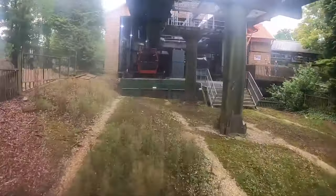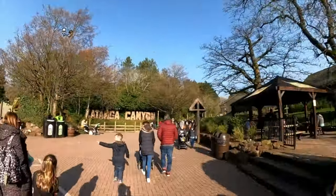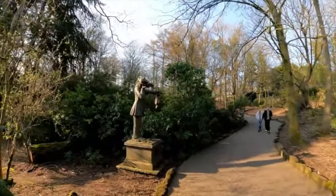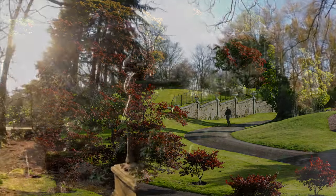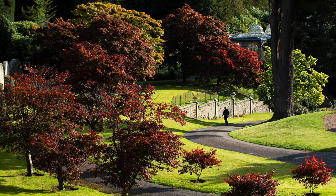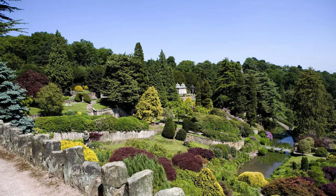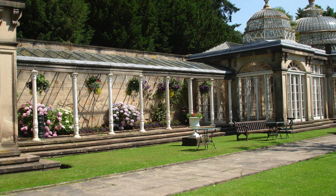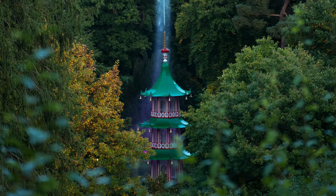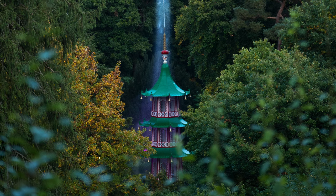At the moment, the Skyride is unavailable, so to get to the next land, you'll need to walk back through the previous lands, take the shortcut through Haunted Hollow, or take the scenic route through the gardens. If you're looking for a quiet place away from the busier areas of the park, then the gardens are for you. Filled with monuments, fountains, ponds, old conservatories, and lots of amazing flowers and trees, you can really get lost in this amazing section of the park.